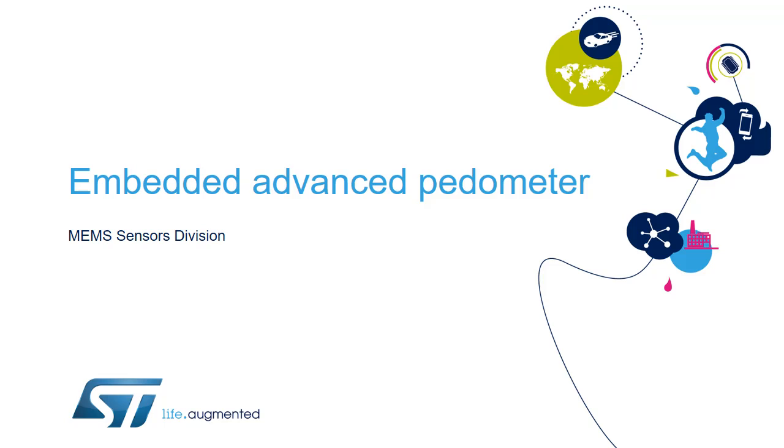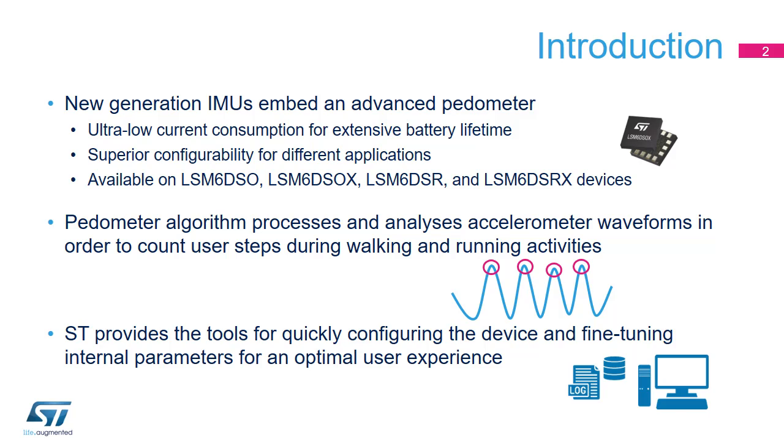Welcome to this presentation about the Embedded Advanced Pedometer. The new generation i-NEMO inertial measurement units embed an advanced pedometer directly on silicon. The algorithm runs in an ultra-low power domain, ensuring extensive battery lifetime in battery-constrained applications.